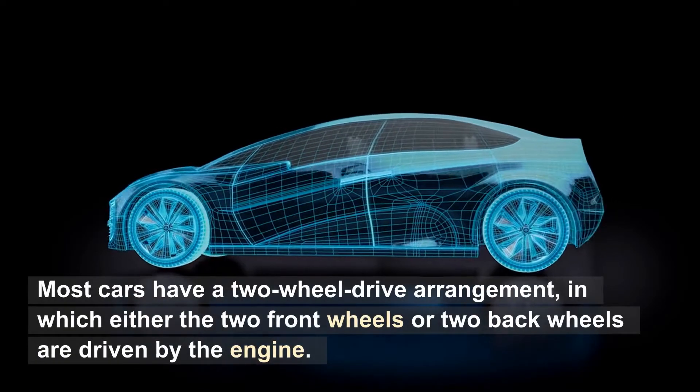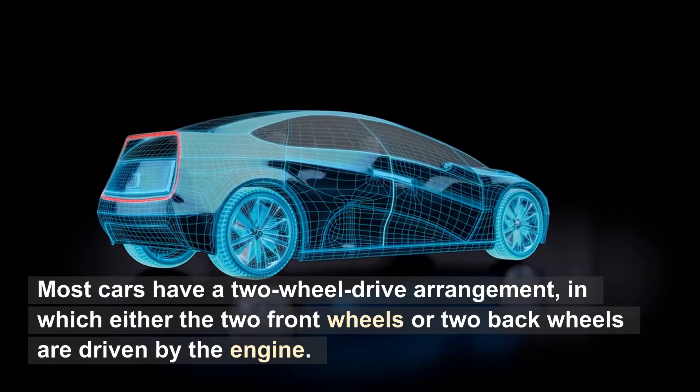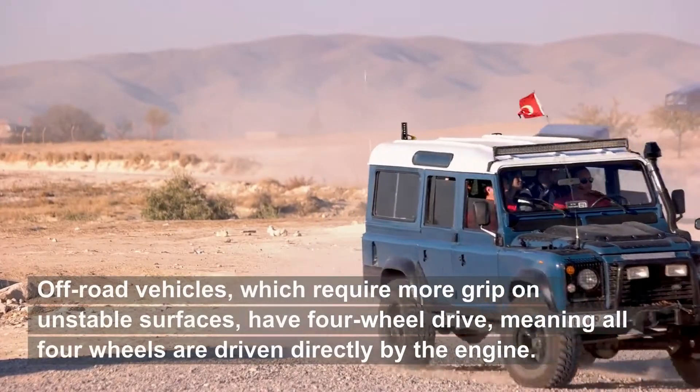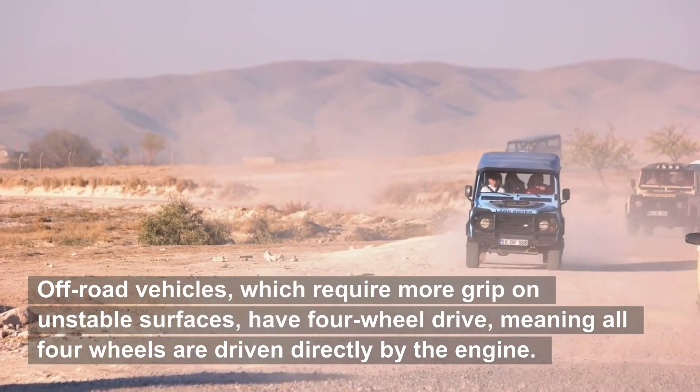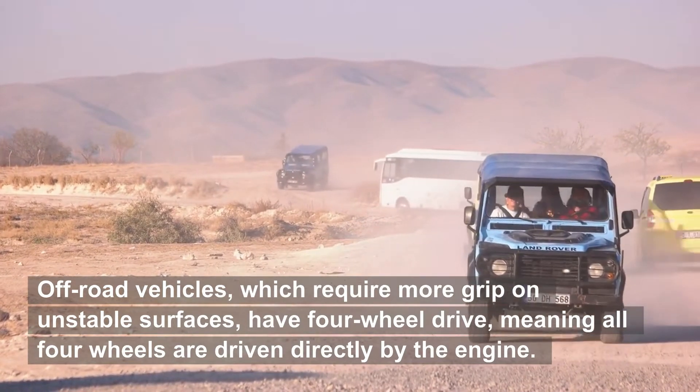Most cars have a two-wheel drive arrangement, in which either the two front wheels or two back wheels are driven by the engine. Off-road vehicles, which require more grip on unstable surfaces, have four-wheel drive, meaning all four wheels are driven directly by the engine.